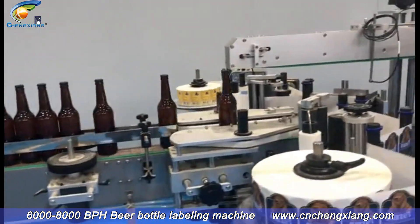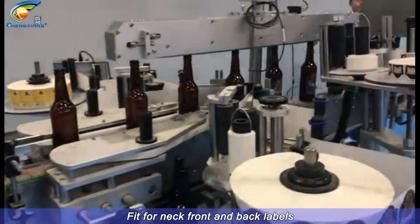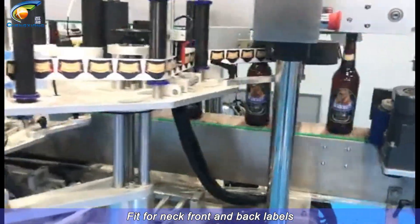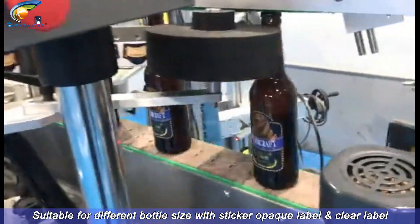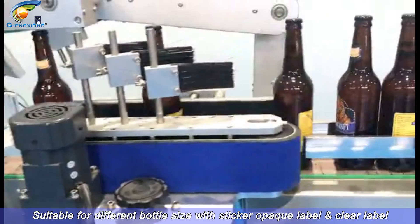Beer bottle labeling machine, fit for neck, front, and back labels. Suitable for different bottle sizes with sticker opaque label or clear label.